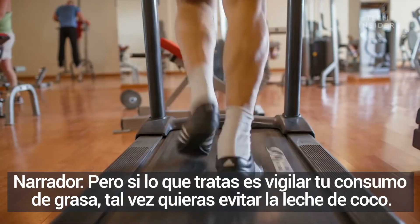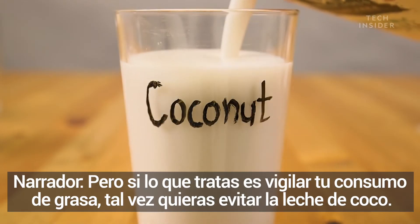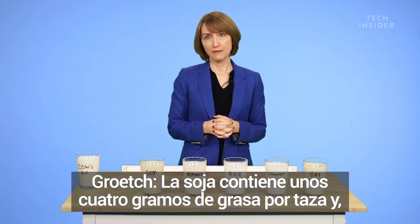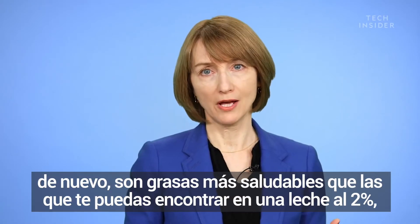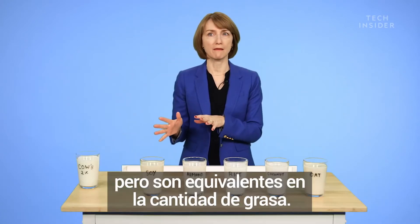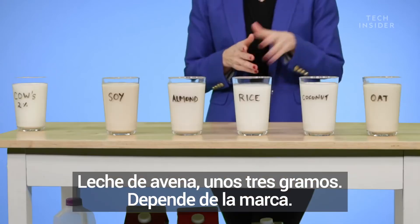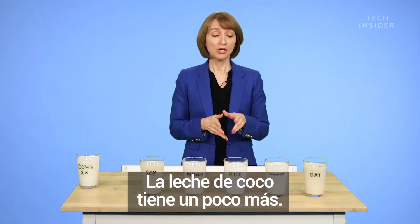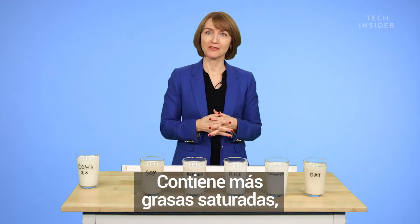But if you're trying to watch your fat intake, you might actually want to avoid coconut milk. Soy has about 4 grams of fat per cup, and these are healthier fats than what you might find in 2% milk, but it's equivalent in the amount of fat. Oat milk has about 3 grams — it depends on the brand. Coconut milk is a little bit higher, at about 6 grams of fat.